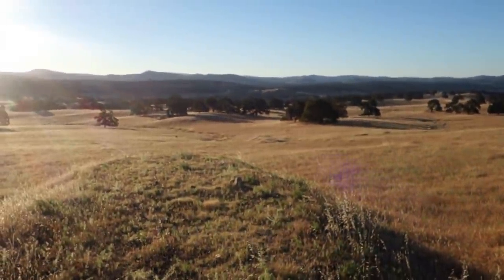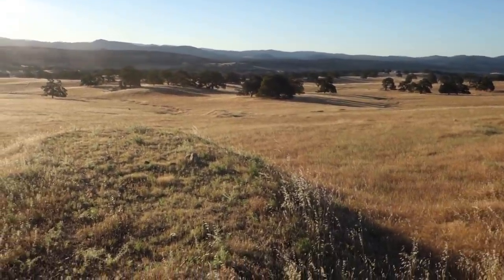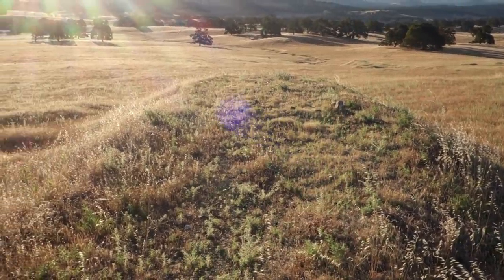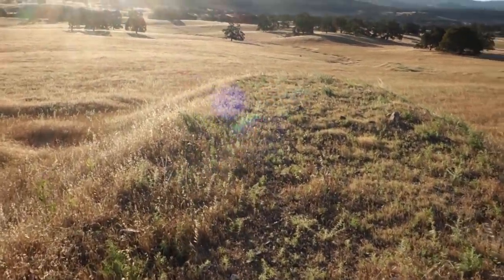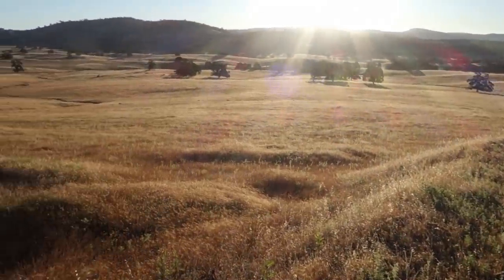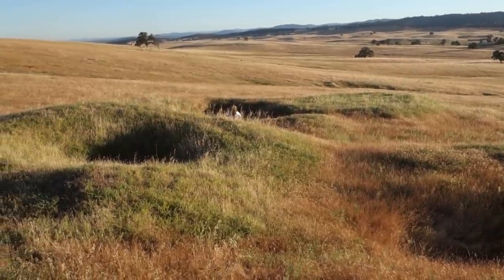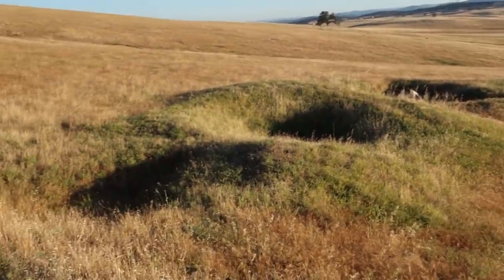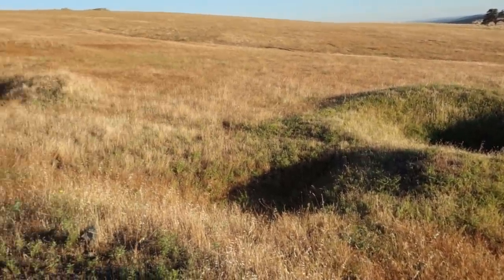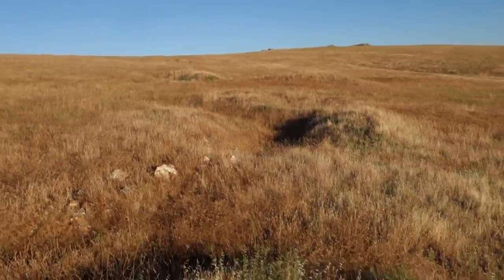We've made it up to the second shaft. The first one is down there. I'm standing on the second waste rock pile — same deal here with lots of quartz on the waste rock, and a bigger pile. My buddy over there is conveniently providing a sense of scale. There's a large hole he's checking out, and a slightly smaller hole there. They're all filled in and we can't figure out where exactly the shaft was.